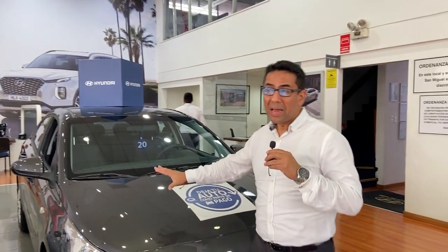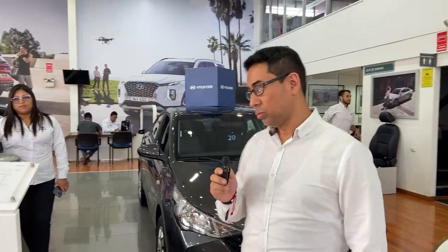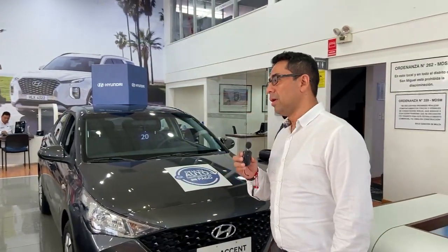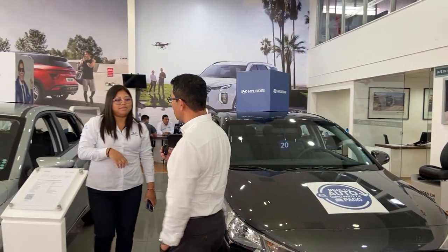Gracias Cristian por la explicación. El Accent es un modelo bastante icónico de la marca que rompe mercado. Es una de las unidades sedan más competitivas del segmento y tenemos stock con entrega inmediata. Ahora vamos a hablar sobre otro modelo icónico, que es el i20, el cual ha tenido una modificación bastante agresiva. Ahora tenemos una versión bastante deportiva. Contamos con tres versiones: Comfort, Full y Sport. Nuestra amiga Geraldine nos va a dar una explicación sobre esta unidad.